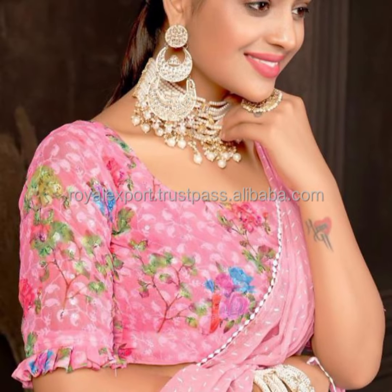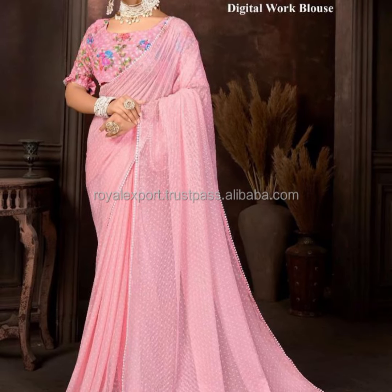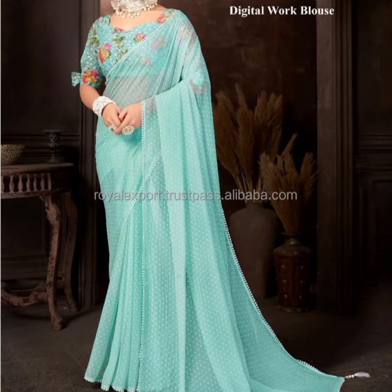A party dress is an essential addition to any wardrobe, especially for special occasions. Here are some key points about party dresses and party wear dress insights. Mastery in pattern making and garment construction — dress designing courses guide you through the process of creating patterns.